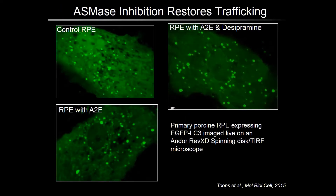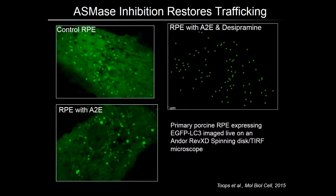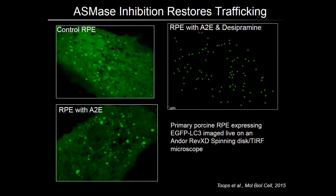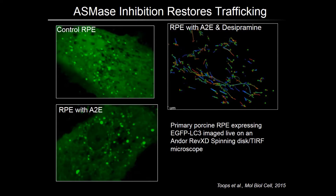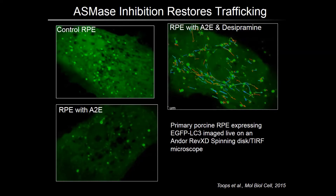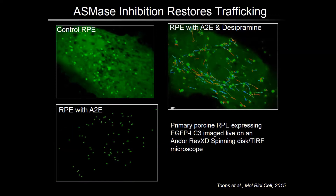So we asked: will inhibiting acid sphingomyelinase restore autophagosome transport in the RPE? To test this, we performed live imaging of autophagosome trafficking in primary adult RPE cultures transfected with GFP-tagged LC3 and starved for two hours to induce autophagy. In control RPE, autophagosomes move long distances along well-defined tracks, but in cells with A2E, these tracks were shorter and the autophagosomes underwent tethered random movements indicative of constrained motility. When we treated these cells with the clinically approved antidepressant desipramine, which inhibits acid sphingomyelinase, we were able to completely restore long-range trafficking of autophagosomes, and this in turn restored autophagic flux.